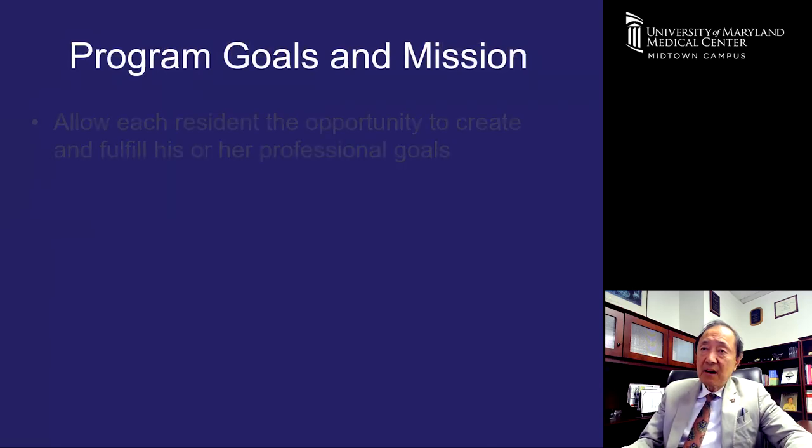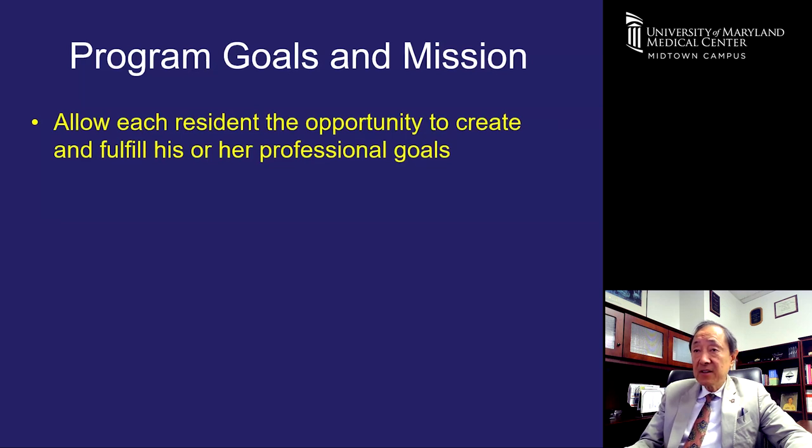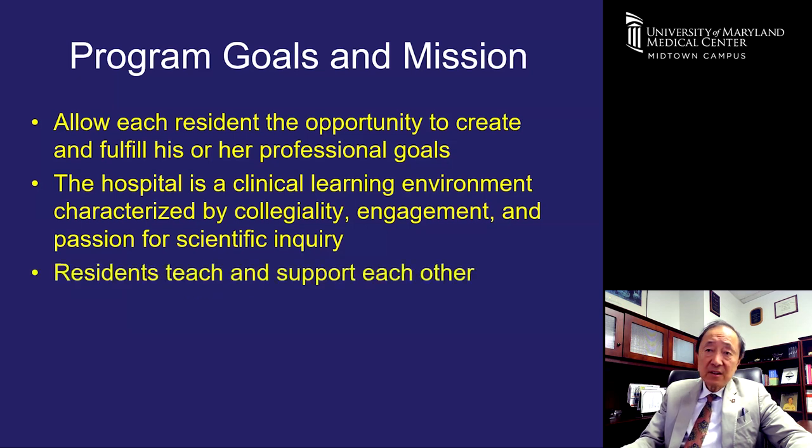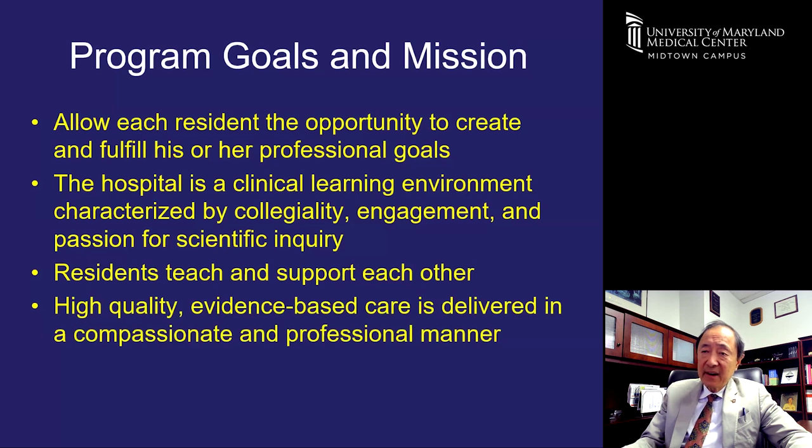Our residency program's goals and mission are to allow each resident the opportunity to create and fulfill their professional goals. We want to establish a clinical learning environment characterized by collegiality, engagement, and a passion for scientific inquiry. As a smaller hospital, our residents have a significant role in nurturing this environment — residents teach and support each other — and we provide high-quality, evidence-based patient care delivered in a compassionate and professional manner.